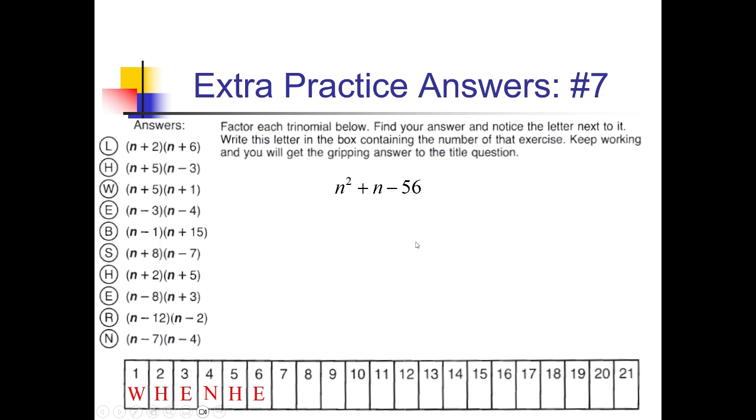Now for this one, I want factors of negative 56 that add up to 1. 1 and 56 doesn't work. 2 and 28 — nope. 4 and 14 — still not going to work. The next one is 7: 7 times 8. Negative 7, positive 8 would add up to positive 1. So (n − 7)(n + 8). And I see that right here under S. So S is going to go in box number 7.